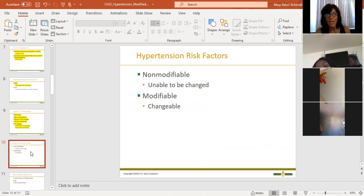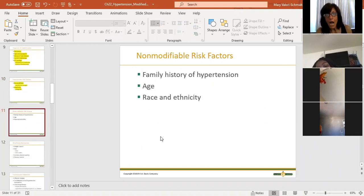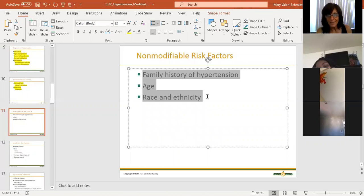Risk factors: non-modifiable things you can't change, and modifiable things that you can change. Non-modifiable risk factors include family history - no guarantee you'll get it, but it increases your risk - your age, your race, your ethnicity, and your gender.